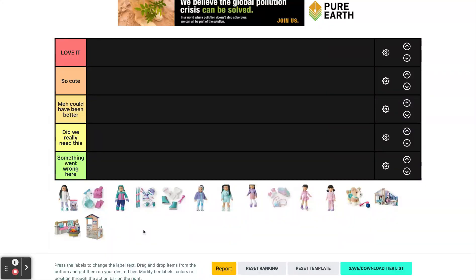Hi everyone and welcome back to Dolls and DIYs. In today's video I'm going to be doing something that I saw Just Dream Studios do — tier ranking Corinne and Gwen, the Girl of the Year 2022's collection.